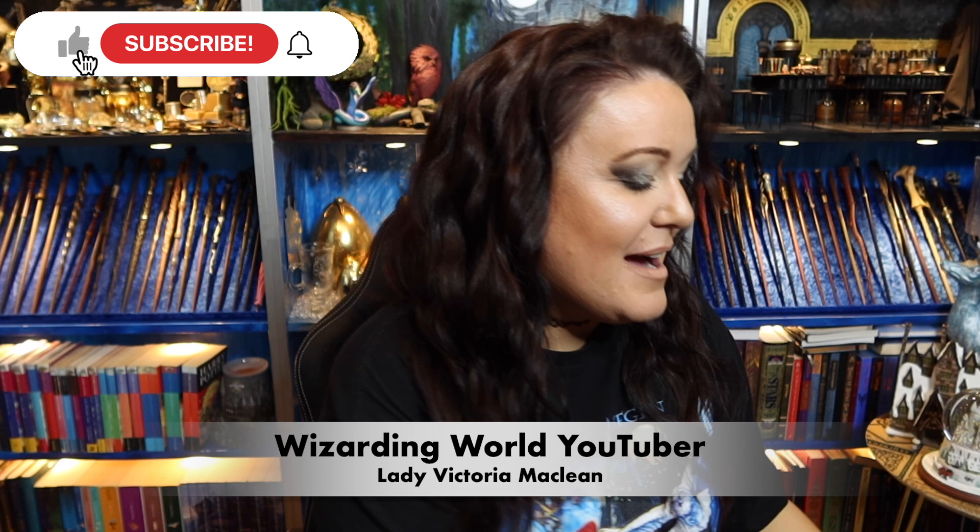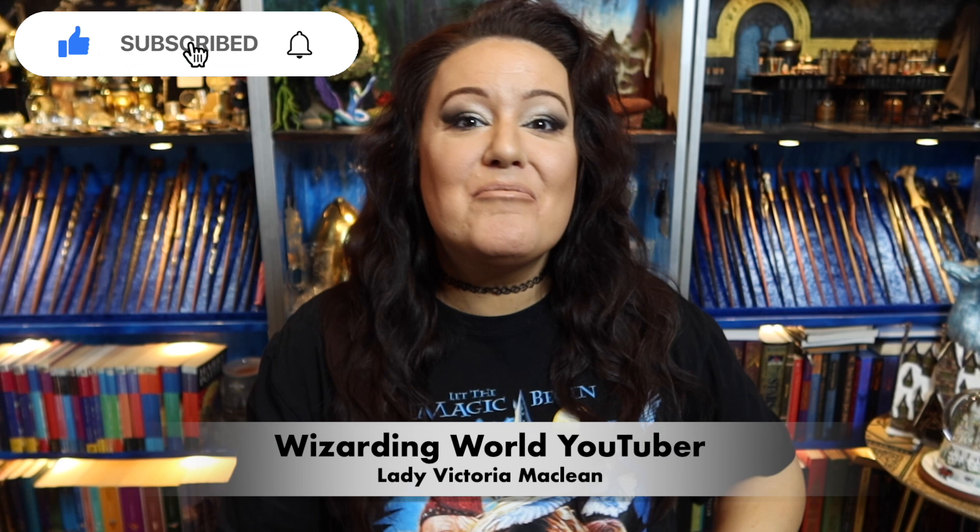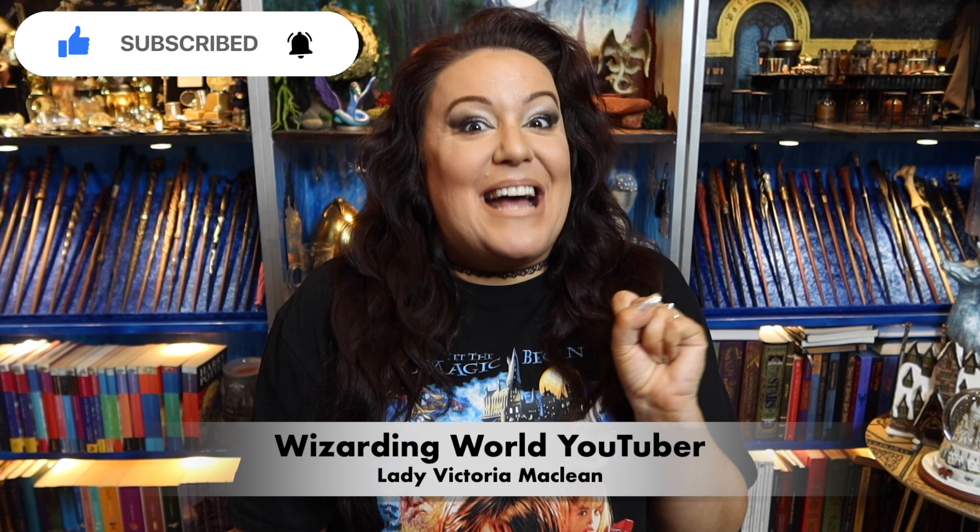Hey guys, I am a wizarding wealthy YouTuber Victoria McLean and welcome back to my channel. Today I'm going to be doing an unboxing of something I have had my eye on for quite a while. I reached out to the company and they were really excited for us to work together.